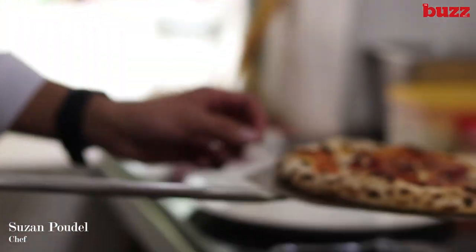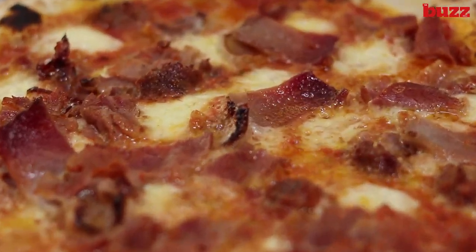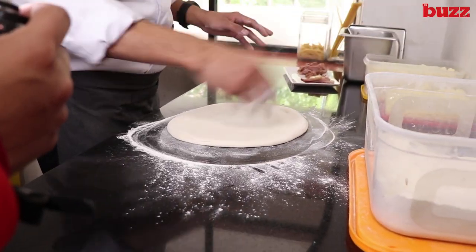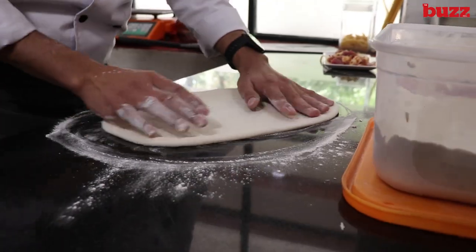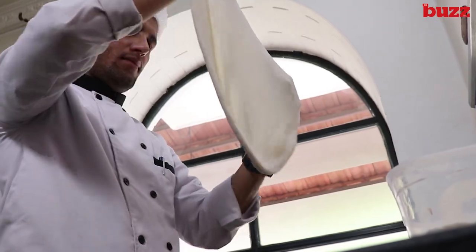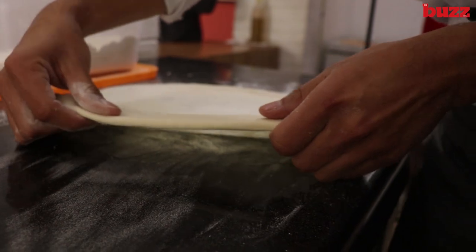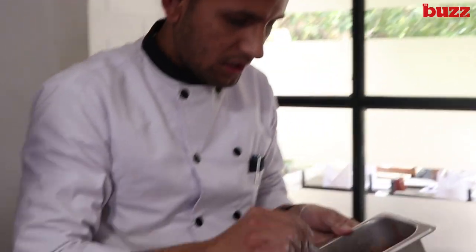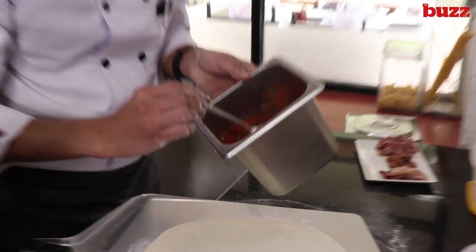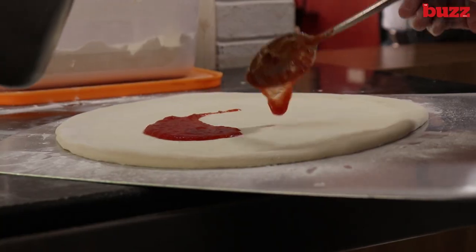Today we are going in the kitchen and Chef Susan is going to show us how pizza is made here. This is a pizza oven. This is an all-purpose flour and it's called double zero — it's called Italian flour. This is an Italian tomato and this is an olive oil.